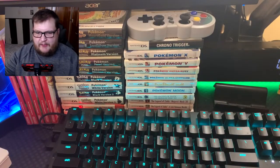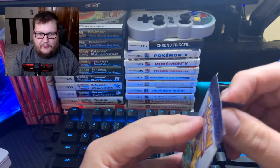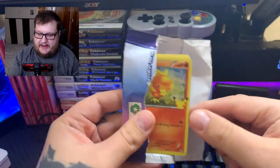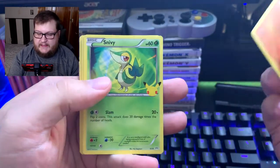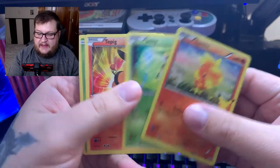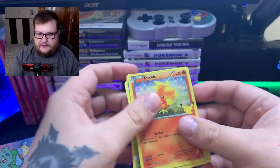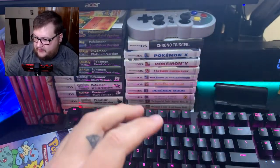Alright, here we go. So this is pretty cool — there are only four cards per pack and each pack has a holo. We got a holo Torchic, Snivy, Tepig, and Rowlet. So you're basically getting all the starters — starters from every generation, I believe.